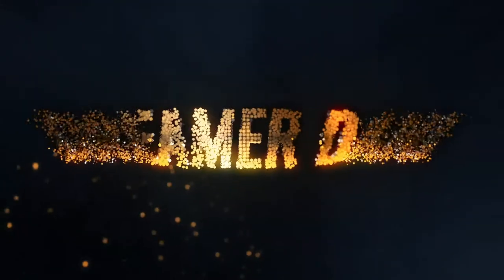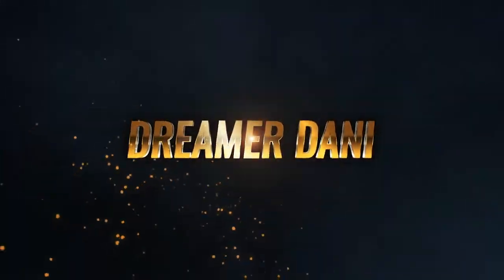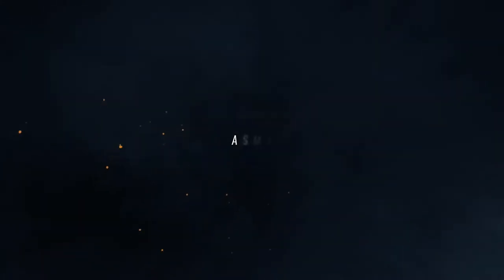Dreamer Tannis ASMR. Hello. Welcome to the Dreamer Pet Shop. What can I do for you today?